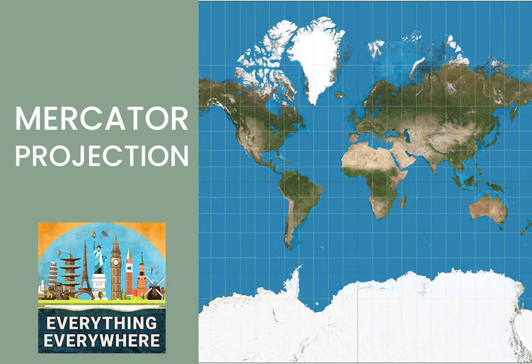Have you ever looked at a map of the world and said to yourself, wow, Greenland is really big, only to then look at a globe and realize that Greenland actually wasn't that big? If so, you've probably discovered the Mercator Projection, a map that was originally created in 1569 and is still with us today. Learn more about the Mercator Projection, its problems and its benefits, on this episode of Everything Everywhere Daily.